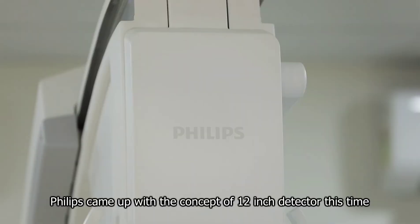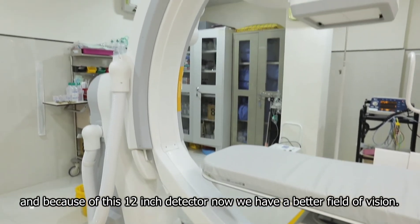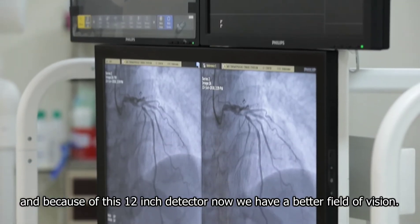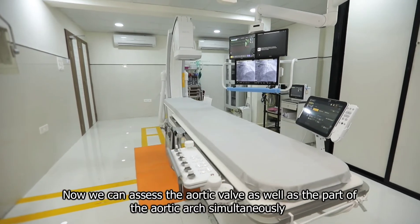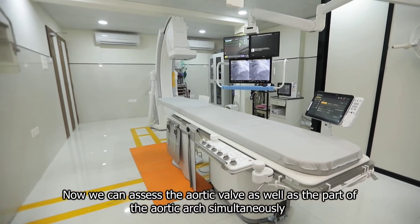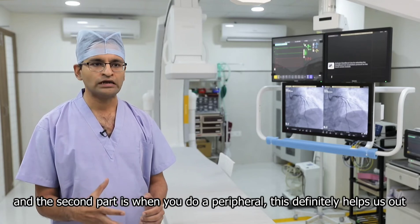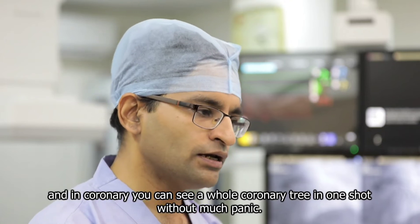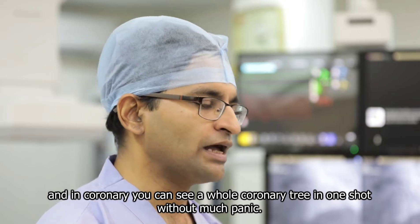Philips has come up with the concept of a 12-inch detector this time. Because of this 12-inch detector, we now have a better field of vision. We can assess the aortic valve as well as part of the aortic arc simultaneously. In peripheral cases, this definitely helps us. And in coronary cases, you can see the whole coronary tree in one shot without much difficulty.